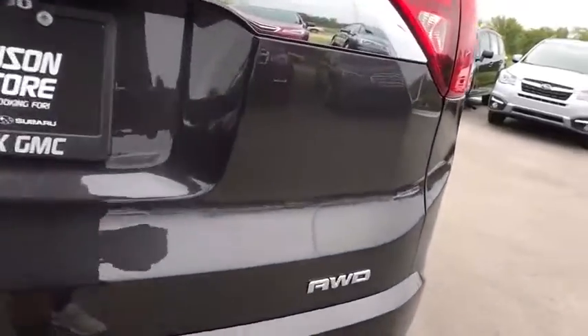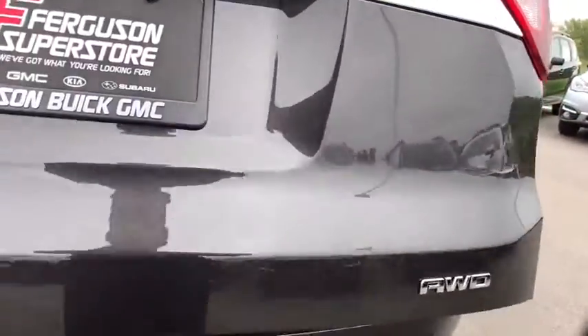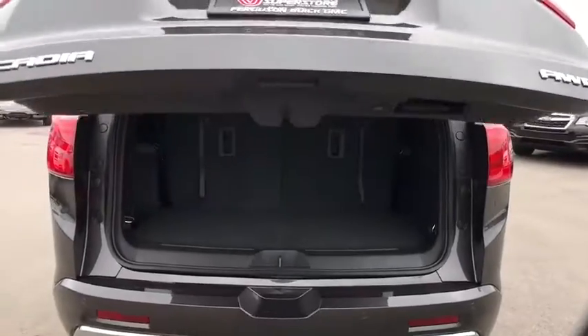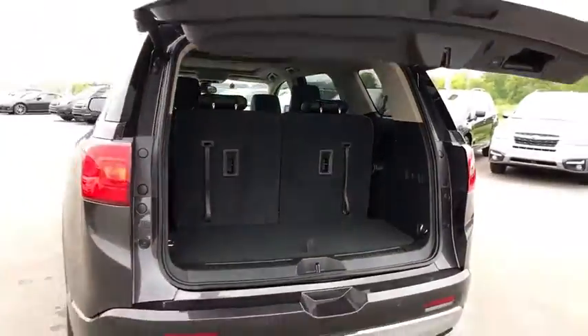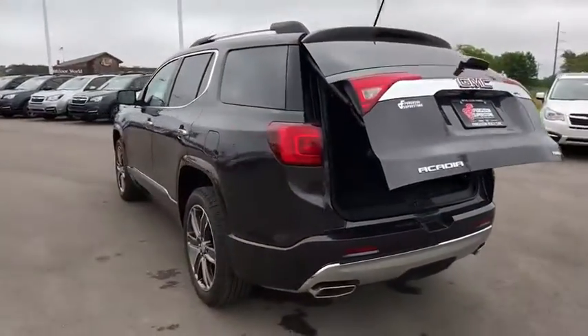Keyless entry. Navigation system. Steering wheel audio controls. Power passenger seat. Power liftgate. Remote engine start. All-wheel drive. Anti-lock braking system. Backup camera. Lane departure warning. Tow hitch.